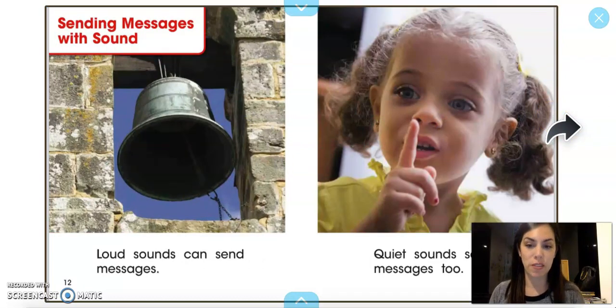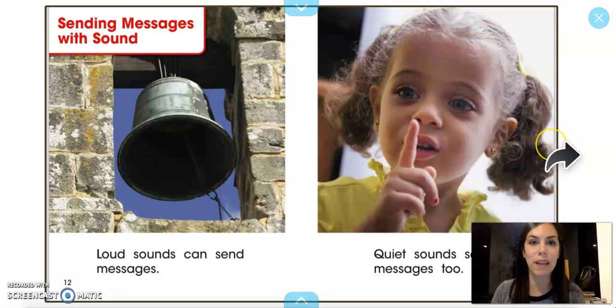Sending messages with sound. Loud sounds can send messages, like this bell. This bell could be telling us that there's a problem, an emergency — maybe it's an alarm, or maybe it's telling us that a ceremony is starting. Quiet sounds send messages too, like in class when I say...